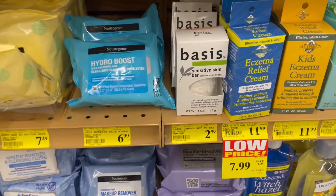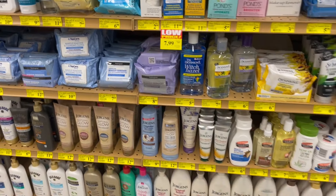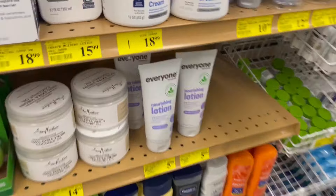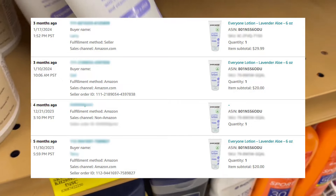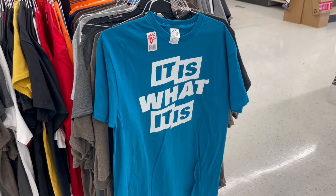I kept checking for more bases but they proved scarce in my travels. Not far away I checked these Everyone lotions because they don't have packaging that looks like this anymore. I picked them up for $5.99 and sold them for $20 on Amazon — and I jumped the last one to $30.